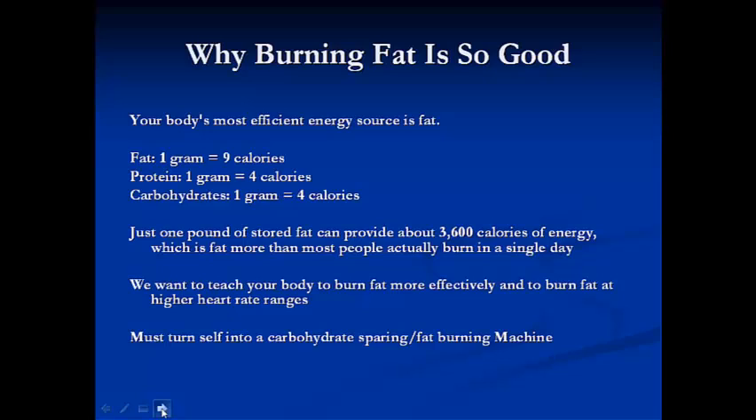So why is burning fat so good? Your body's most efficient source of energy is fat. It was designed to use its own fat as a source of fuel. One gram of fat equals nine calories, as opposed to one gram of carbohydrate, which gives only four calories. So if we're able to use our own fat to fuel ourselves during training and racing, we're basically getting double the calories compared to carbohydrates.